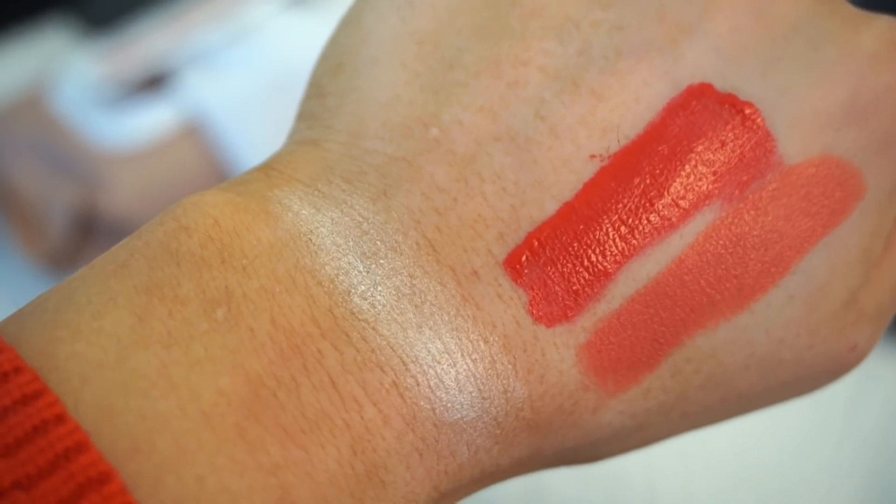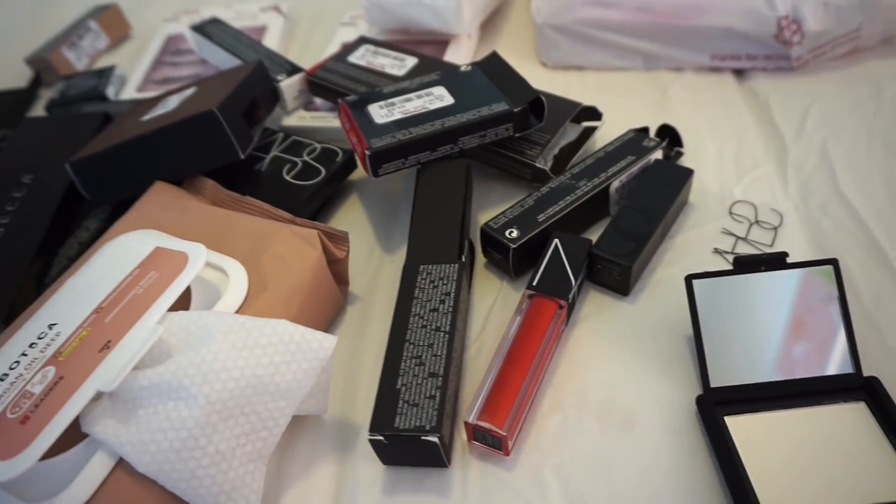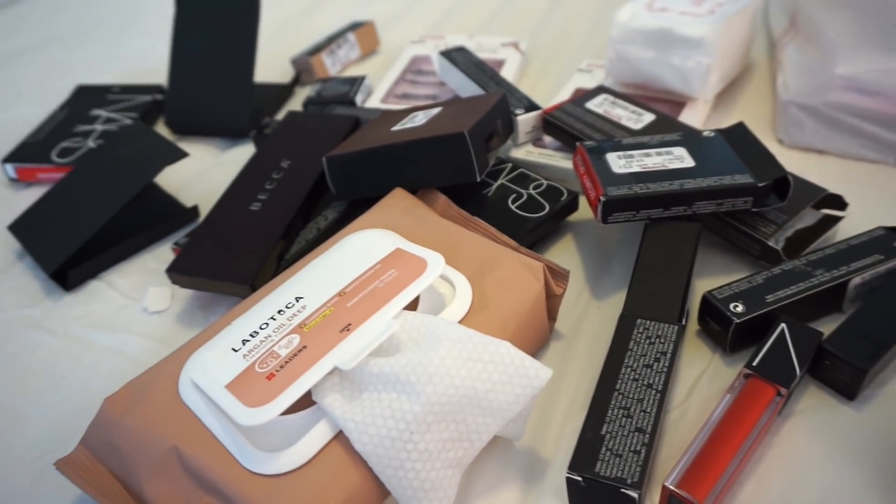The next two products I have are from NARS — I picked up one of the NARS Audacious Lipsticks and then the Velvet Lip Glide. The shade on the left is the Audacious lipstick in Katherine — a gorgeous very warm, orange-y, coral-y shade — and then the Velvet Lip Glide in Mine Shaft. Then the final thing I picked up was the NARS Highlighting Blush Powder in Albatross — this is definitely a highlighter, not a blush at all. It was super popular on YouTube about six years back, which is crazy. I'm so happy with these products.